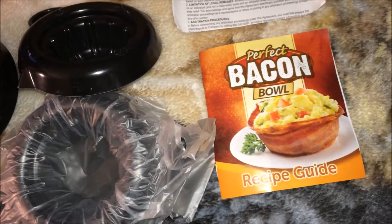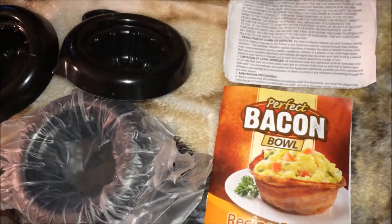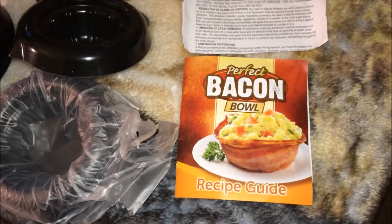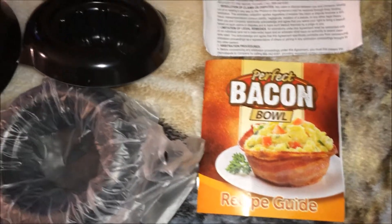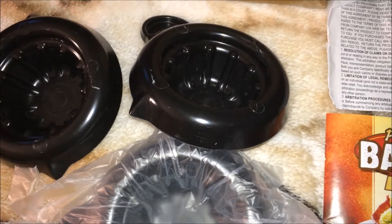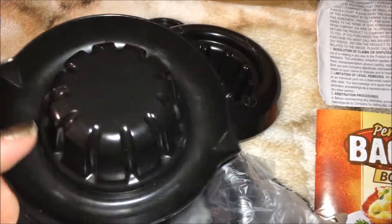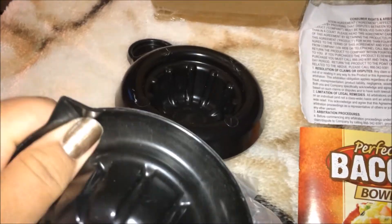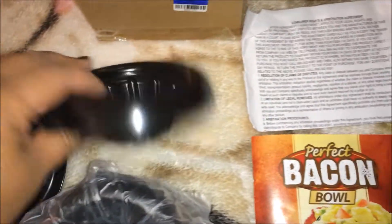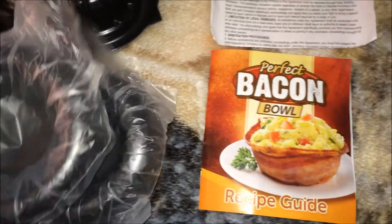I also found the perfect bacon bow and it was $0.95. Now these are presented in the infomercials — I don't buy anything from infomercials because you don't know the type of product you're going to get and normally they're not good stuff. But anyway, I opened the box at the store. I thought I was getting two. This is what they look like — I guess you wrap it around here and then the grease drips into this little reservoir where you could drain the grease out.